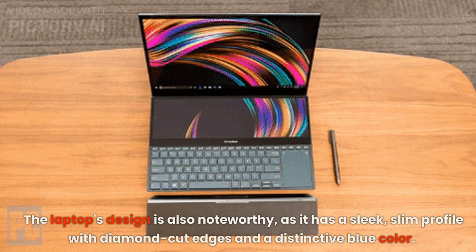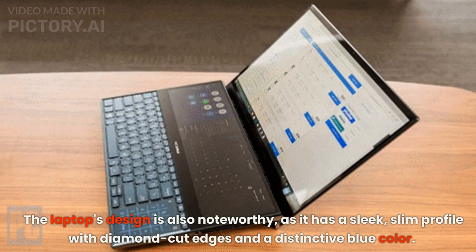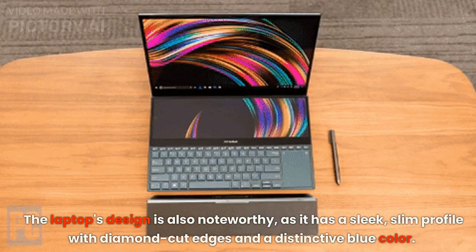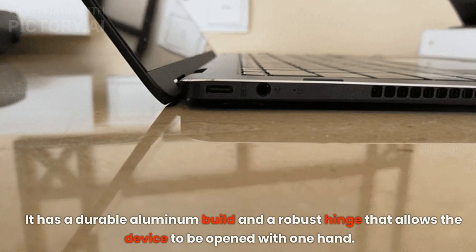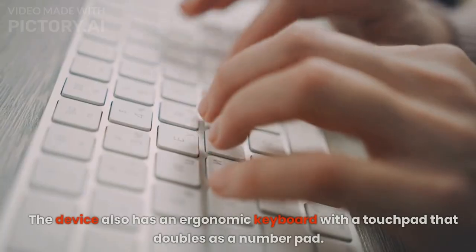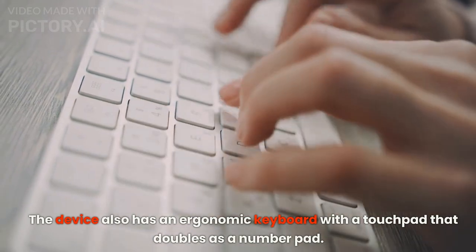The laptop's design is also noteworthy, as it has a sleek, slim profile with diamond-cut edges and a distinctive blue color. It has a durable aluminum build and a robust hinge that allows the device to be opened with one hand. The device also has an ergonomic keyboard with a touchpad that doubles as a number pad.